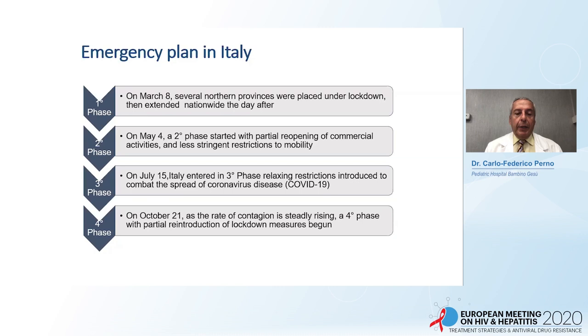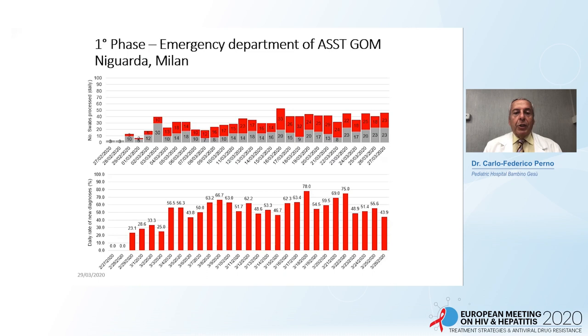The first phase is the entry of the virus, the second phase is stabilization, the third phase is the summertime with partial disappearance, and October brought the strong reappearance. In the first phase, when thousands of swabs were done, up to 78% of swabs done in the emergency room were COVID-positive. In May — the second phase — the red part shrank to minimal. The third phase in summer saw mostly non-COVID presentations. But from September onward, we again see COVID in the emergency department, with numbers approaching the earlier peak.